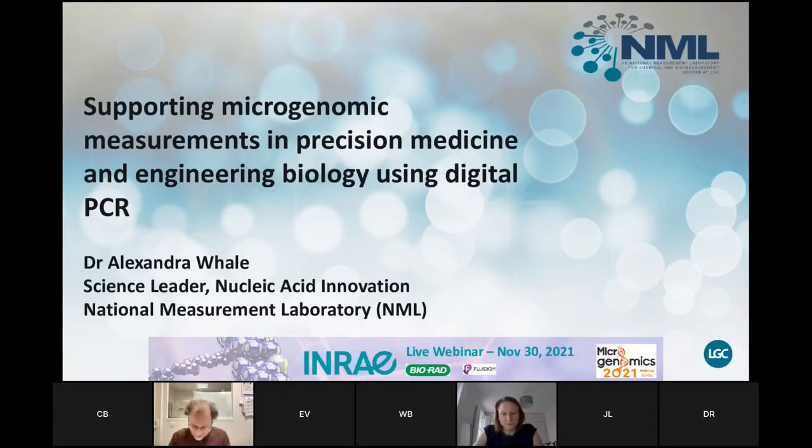Alexandra is a science leader in nucleic acid innovation within the molecular and cell biology team at the National Measurement Laboratory, associated to LGC, located in England, UK. Since 2009, she has focused on the use of digital PCR in a wide range of applications and has worked with almost all commercially available digital PCR platforms, giving numerous presentations at conferences and workshops. Today she will talk about supporting microgenomic measurements in precision medicine and engineering biology using digital PCR.